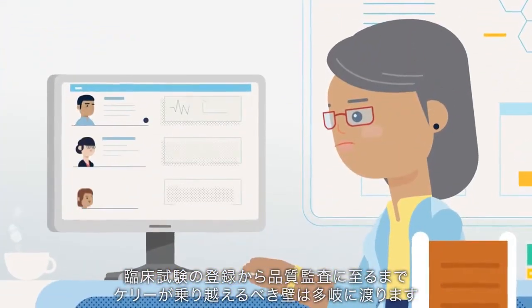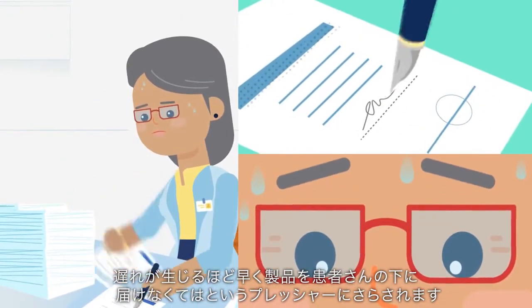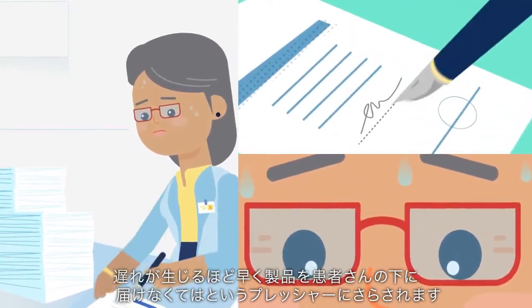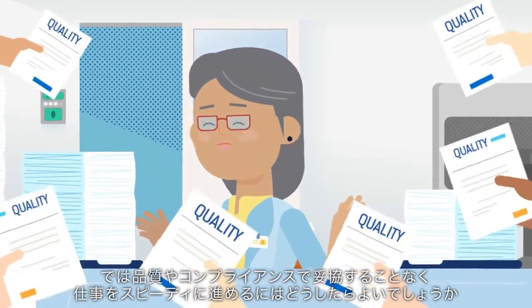Her roadblocks range from clinical trial enrollment to quality audits. More delays mean greater pressure to get these products into the hands of patients who need them. So how can Kelly speed things up without compromising quality and compliance?